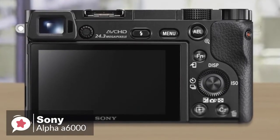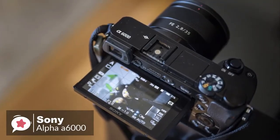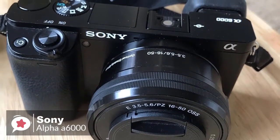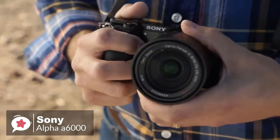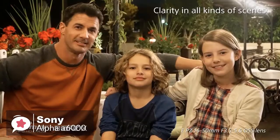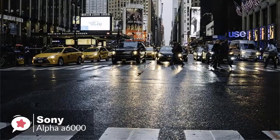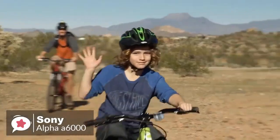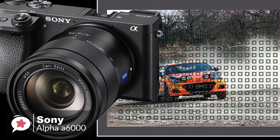The rear LCD provides a 3-inch 921,000 dot preview on a tilt-angle bracket that can angle just beyond 90 degrees or around 45 degrees down for waist-level or overhead work. For performance, the Sony Alpha a6000 has a 24.3 megapixel APS-C CMOS sensor with a 16-50mm power zoom lens. The built-in pop-up flash combined with high ISO sensitivity from 100 to 16,000 enables shooting in just about any setting. Full HD 1080 video recording is supported at both 60 and 24 frames per second for high-resolution movies with a smooth cinematic look.